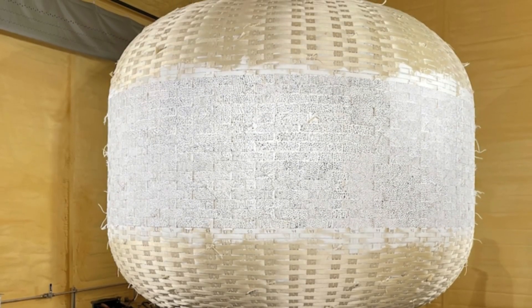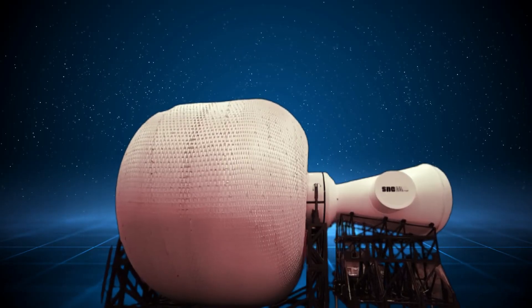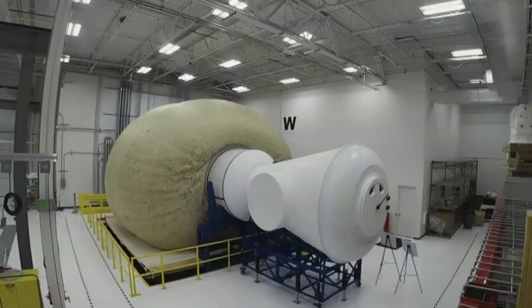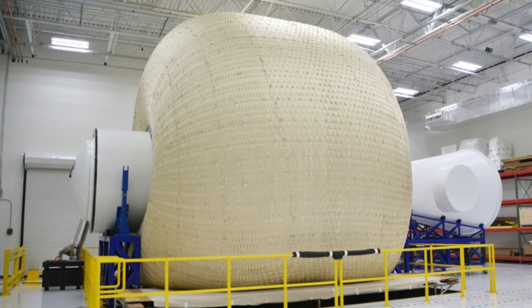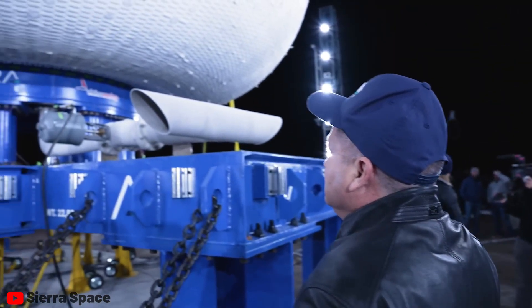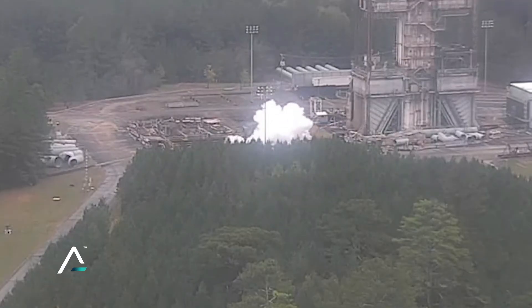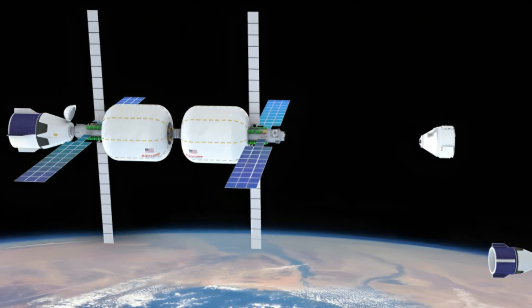Sierra is reinforcing their vectran layers by employing a woven pattern to interlink them. This basket weave technique, utilized since the Neolithic era some 12,000 years ago, has endured due to its ability to form a robust 3D matrix, offering high mechanical strength while maintaining flexibility. Enclosed within these layers are the internal walls of the habitat and the air barrier, crucial for sustaining the atmosphere. Sierra is extensively testing the LIFE module, including ballistic tests in addition to overpressure tests. Sierra has specified that they conduct MMOD hypervelocity impact testing in collaboration with NASA, utilizing powerful machines capable of projecting projectiles at velocities comparable to impacts in space.